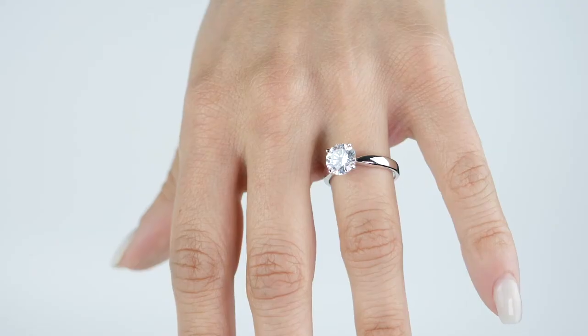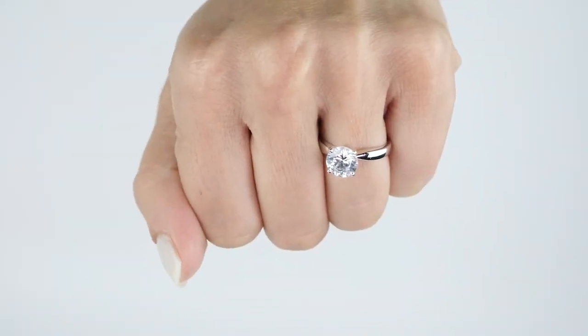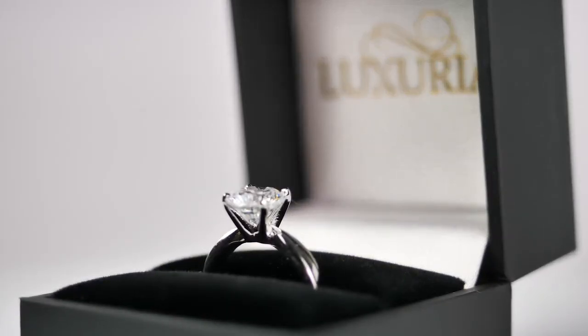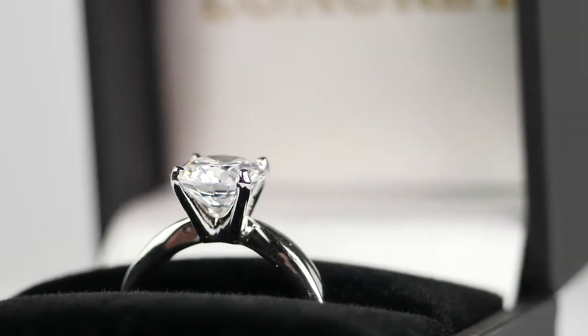This ring is perfect for use as a placeholder or temporary engagement ring to make a surprise marriage proposal with, or for use as a travel ring for those who don't want to risk taking a valuable real diamond ring on travels abroad. So if you're looking for a great simulant engagement ring, buy this today.